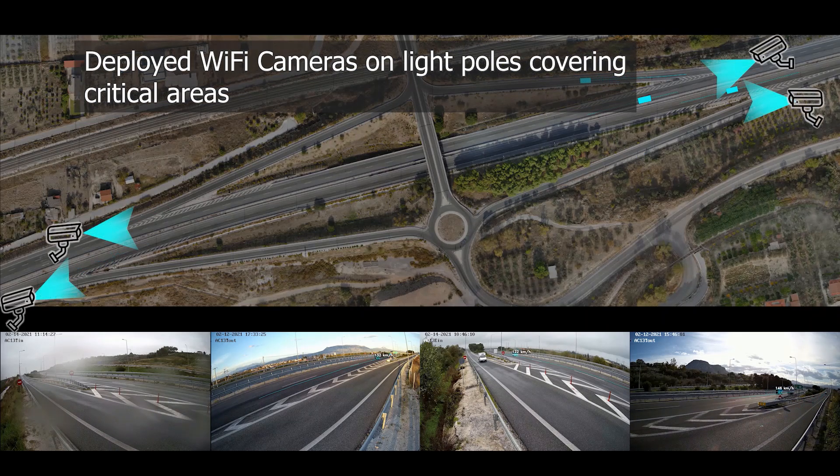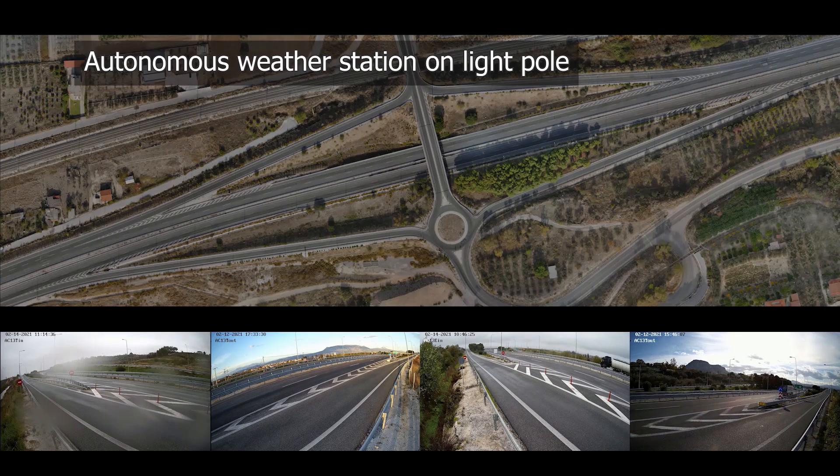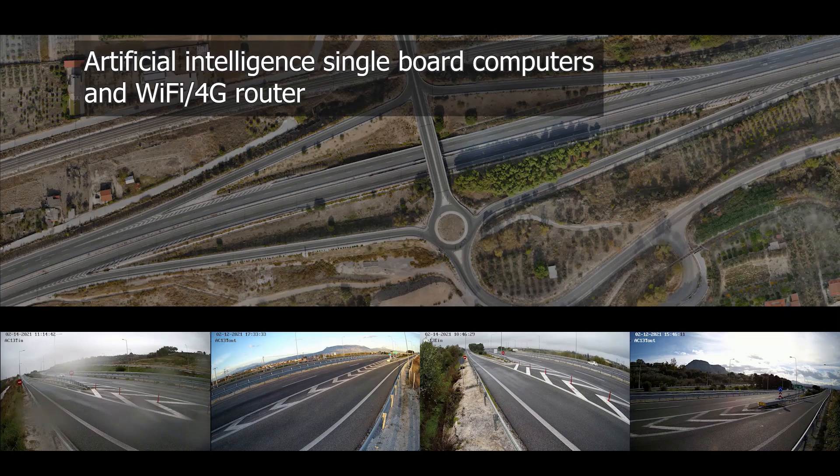At the Corinthos intersection, we deployed four Wi-Fi cameras on streetlight poles, an autonomous weather station, and artificial intelligence single-board computers with 4G backhaul network.